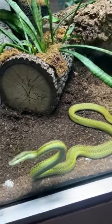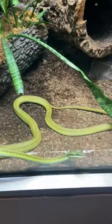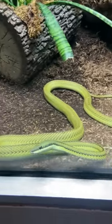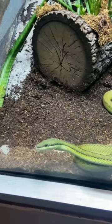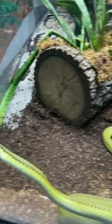The vine snake's large eyes provide excellent binocular vision for hunting small prey such as lizards and birds. What sets it apart is its rear-fanged, venomous bite, primarily used for subduing prey.